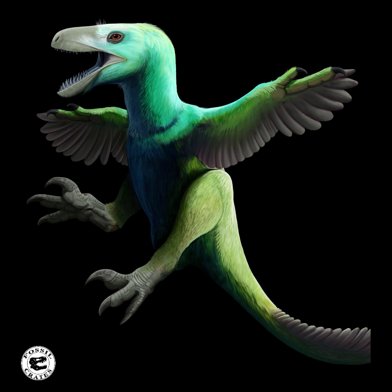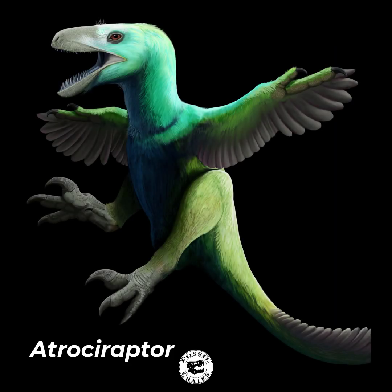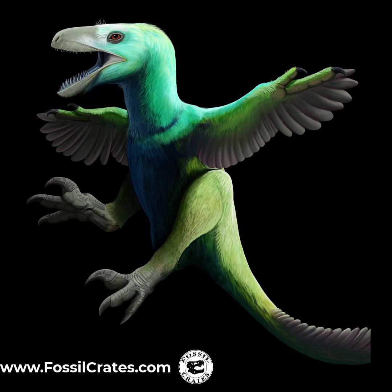I dream someday of someone finding an actual feathered Dromaeosaurid, but feathers don't preserve well, and in the environments we find them in Western North America at least, we certainly haven't found any feather indications yet. I hope you've enjoyed this tour of Atrociraptor, and look forward to more videos from Fossil Crates. You can find a number of the items in this presentation at FossilCrates.com for sale. We offer museum quality casts for all of your awesome fossil cast needs. Thank you kindly. Adios.